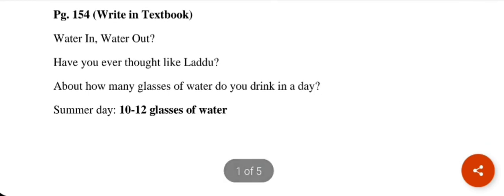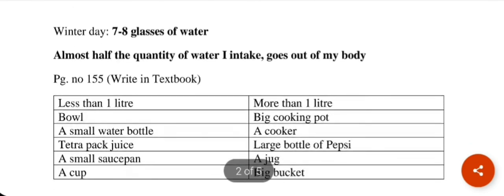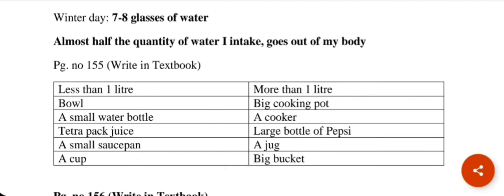If it is a summer day and it feels very warm, you can drink about 10 to 12 glasses of water. But in winter days, it doesn't feel so warm, so we drink about 7 to 8 glasses of water. Of the water we drink, almost half the quantity goes out of our body.